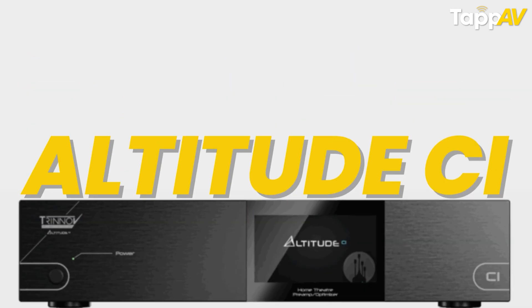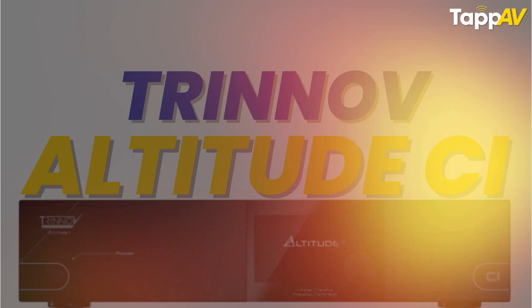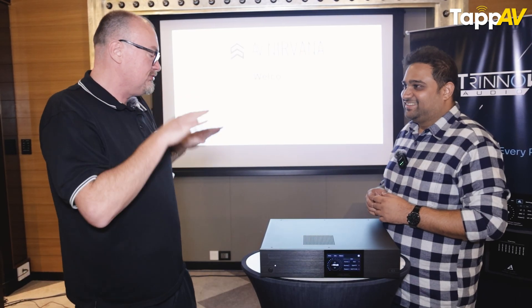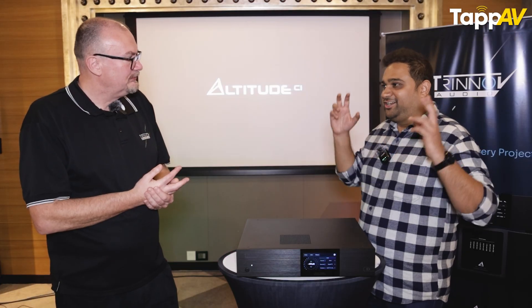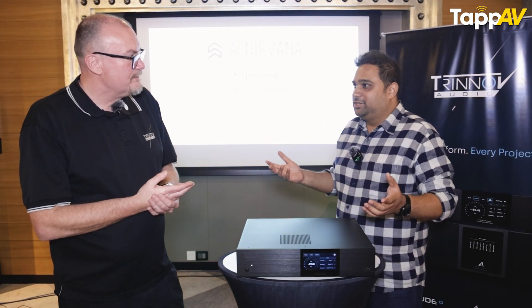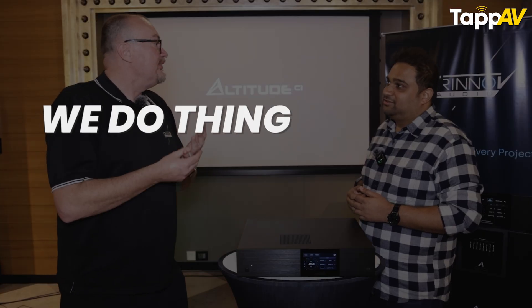Altitude CI is a brand new product from Trinov. Our products are so powerful — we control the recipe from ground up. You emphasized on the Trinov processor. So what do you think makes Trinov one of the most aspirational home cinema brands? We do things differently.